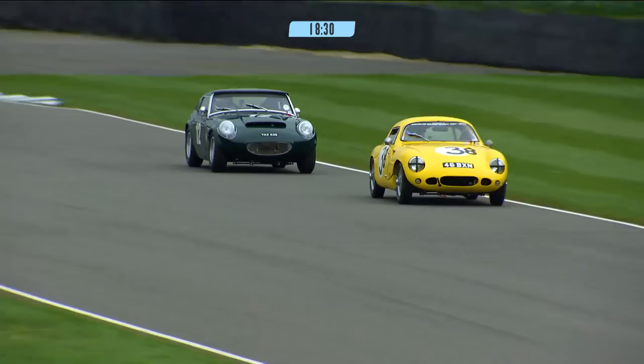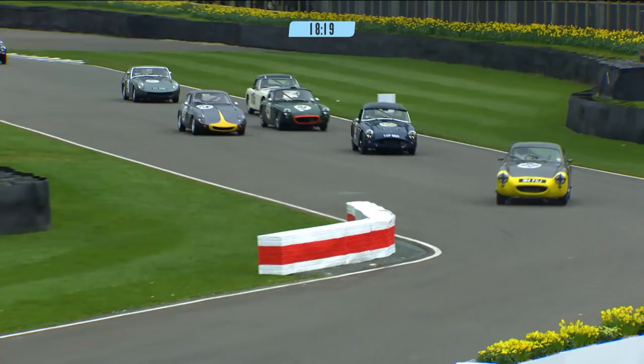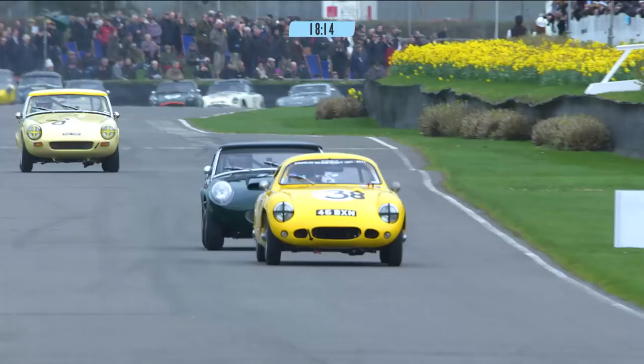We've got Grindle in third place by the looks of things. Looking down the field, here's the timing. The chicane this year is made of water-filled plastic blocks. They are not to be hit in race cars, because they're much more solid than the previous iteration.